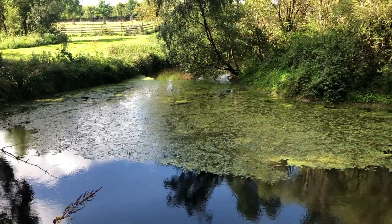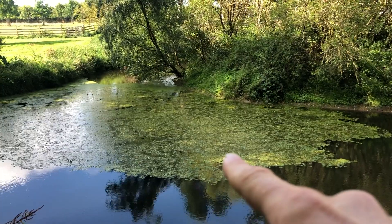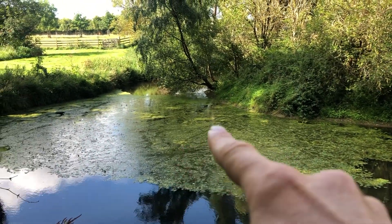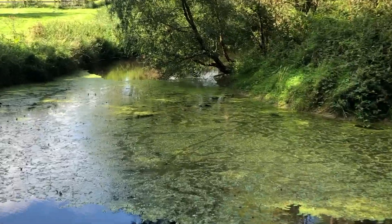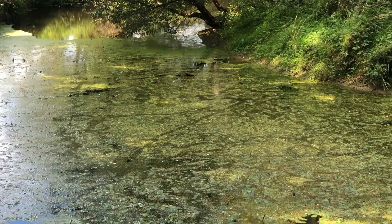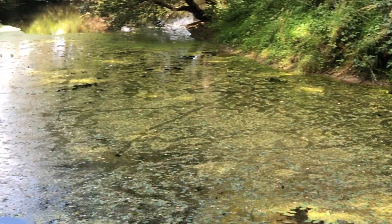You can see on the pond just here a lot of duckweed that's growing. Looking really closely you might be able to see lots of little lines — there are actually trails going through. Various birds live here: mallards, moorhens — and they're actually leaving their trails in the duckweed.